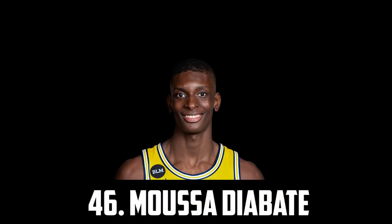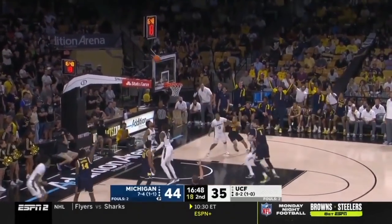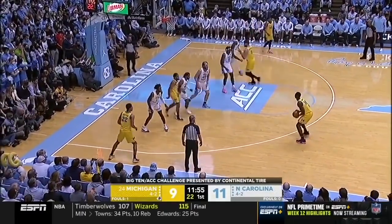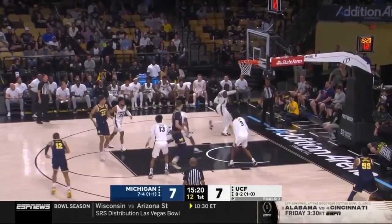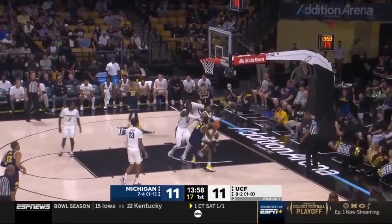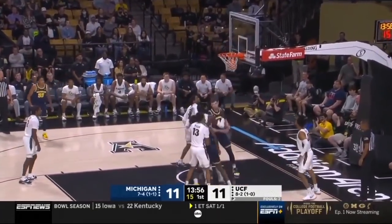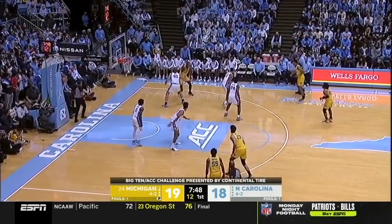At 46 I have another guy out of Michigan, 6'11" centre Moussa Diabate. He's a skilled and athletic centre, versatile and a very high-IQ defender. On the season he averaged about 9 points and 6 rebounds and almost a block, shooting 54% from the field and even hitting a few threes but just 21%. I think he has the potential to be one of the best big man defenders in this class — and that's saying a lot given how many there are.